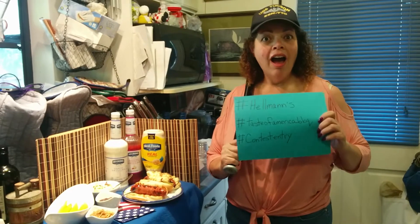Hi Hellman's Deli Club! It's Jodi the Bacon Babe here with my latest entry into the Hellman's Taste of America barbecue contest!